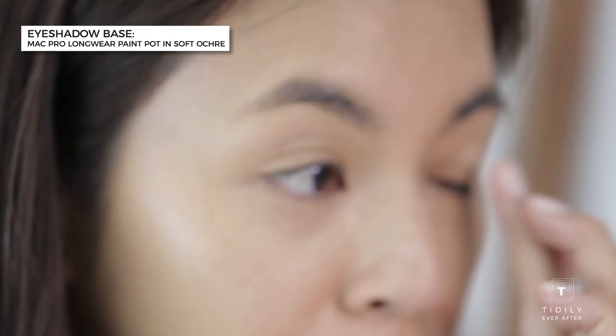Next is my eyes. To make the eyeshadow last a little bit longer, I use this MAC Pro Longwear Paint Pot in Soft Ochre. You just dab your finger into the product and it acts as a base for your eyeshadow.